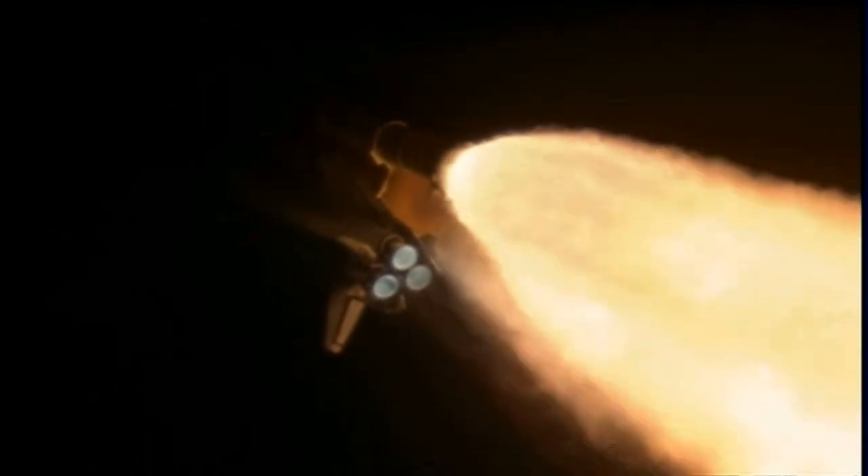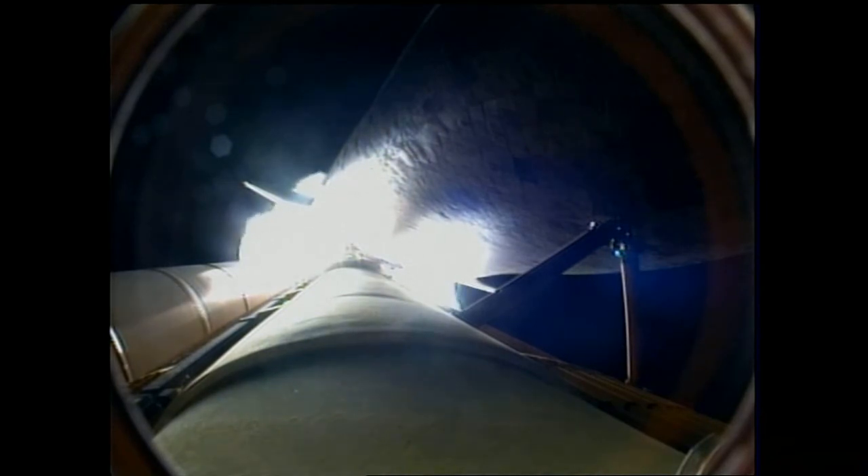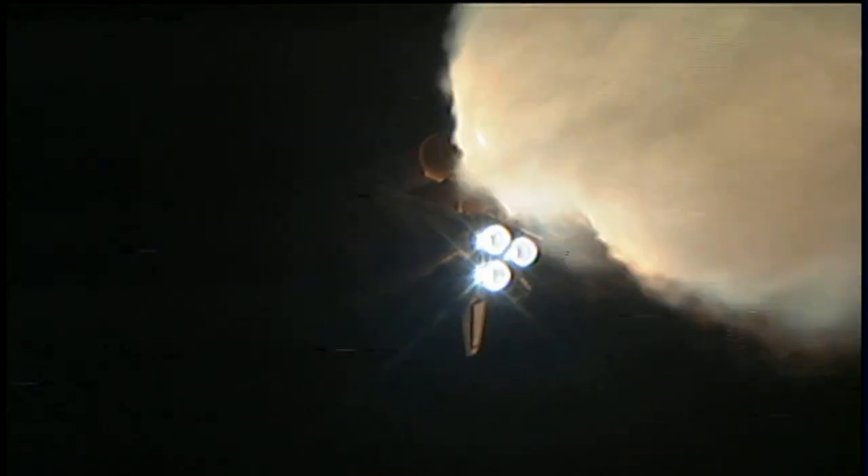Traveling 1,000 miles per hour, Discovery's engines are now throttled back up and performing at full capability. At liftoff the shuttle weighed more than 4.5 million pounds, and now 1 minute and 27 seconds into the flight, the main engines and solid rocket boosters have reduced that weight by about half. Solid rocket boosters alone are burning 11,000 pounds of propellant per second, and the external tank is now 3,000 pounds lighter than when it began.